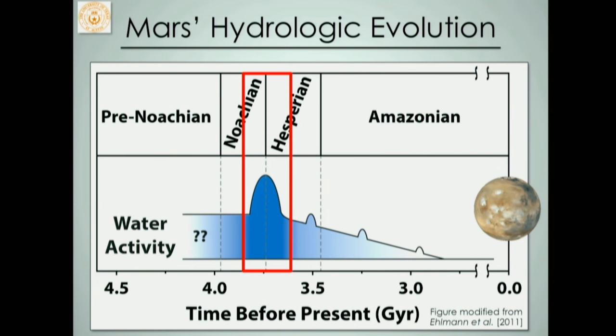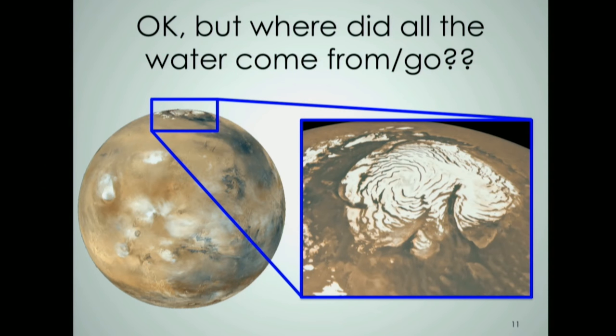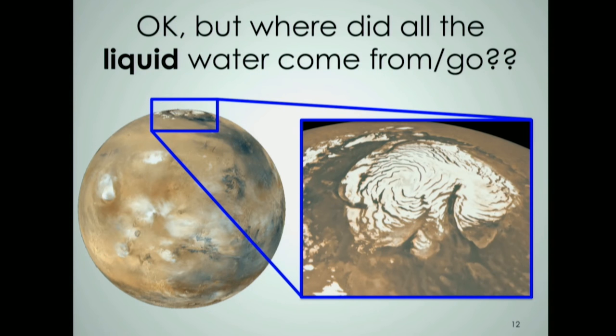Obviously the question is: where did all the water come from and where did it go? If you look at the poles of Mars, you see huge polar ice caps. The amount of frozen liquid water there is equivalent to the volume of the Mediterranean Sea. If you spread water from both polar caps across the surface of Mars evenly, you get a layer about 20 or 30 meters thick — a significant amount of water. So the question really becomes: where did the liquid water come from and go to? This is at the forefront of early Mars science.